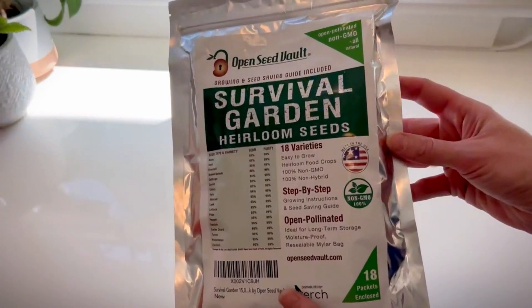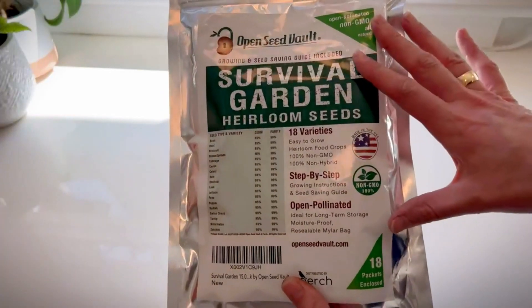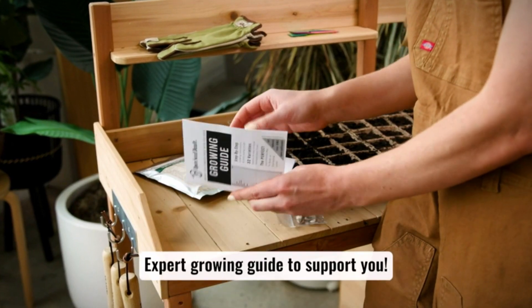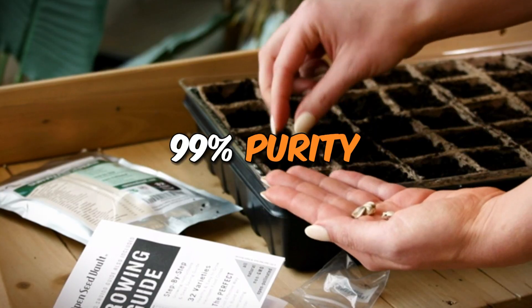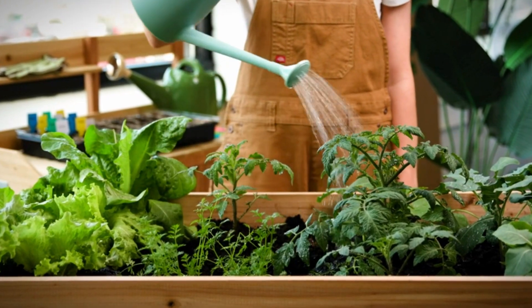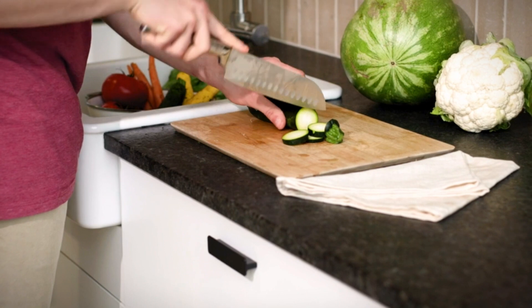Number four on our list is something a bit different: the Open Seed Vault. This is a giant collection — 15,000 heirloom seeds. Open Seed Vault is known for its commitment to seed quality. Everything is non-GMO, sourced responsibly, and boasts 99% purity. With this many seeds, they go all out on variety, giving you lots of choices for your survival garden.